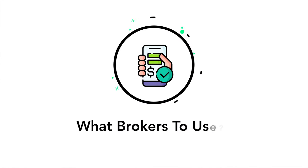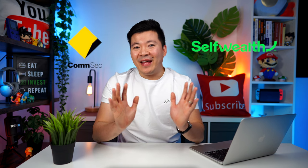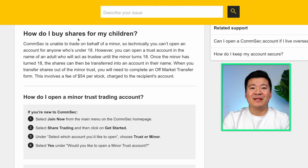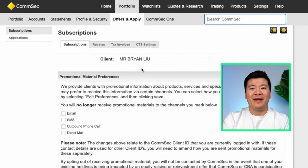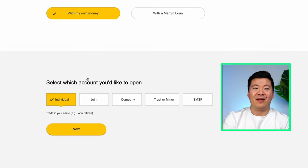So now you're probably wondering what brokers can I use to create a minor trust account? From my research, the two most popular online brokers that offer minor accounts are Comsec and SelfWealth, and it's very easy to apply for a minor trust account for either one. With Comsec, if you are a new customer, then follow the steps on the screen here — all the links will be in the description. And if you already have a Comsec account, then just go into your portfolio, click offers and apply, then select applications, and from there you should be able to apply for a trust account.